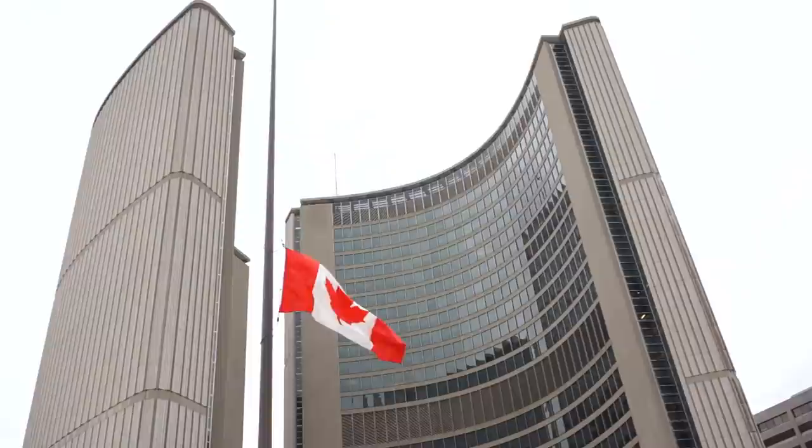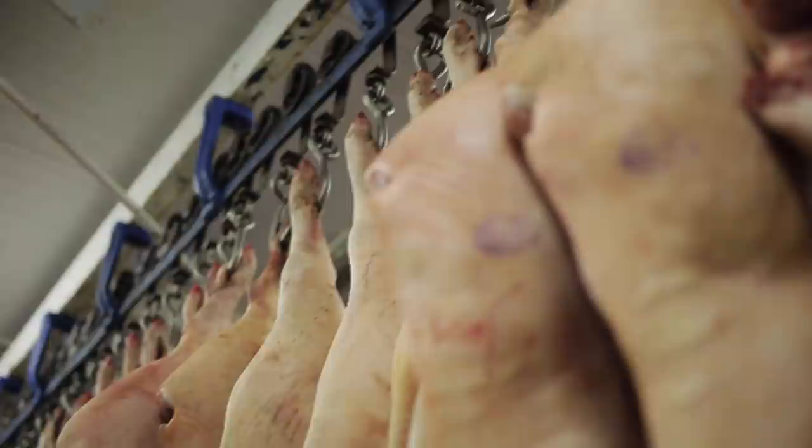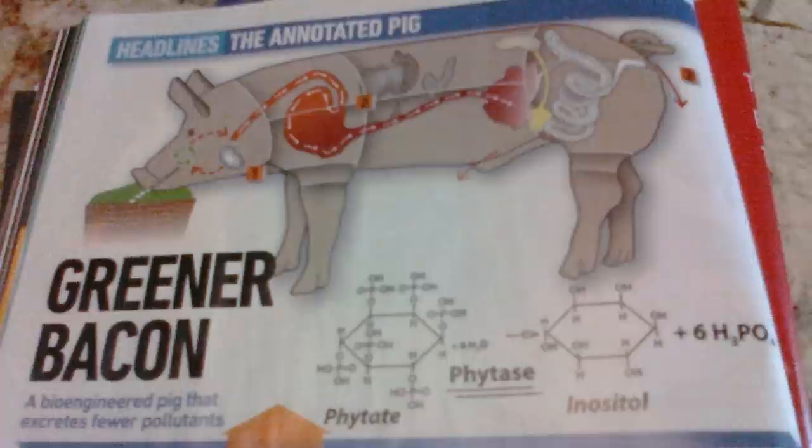However, the group ran into problems when it became clear that no producers were willing to breed Enviropig. This was made worse by the fact that the Canadian government refused to approve them for consumption. As a result, all of the animals in the Enviropig herd were killed, while their semen was maintained in case a company wanted to purchase it in the future. We hope that more widespread acceptance of genetically modified animals such as the Enviropig becomes a reality sometime soon.